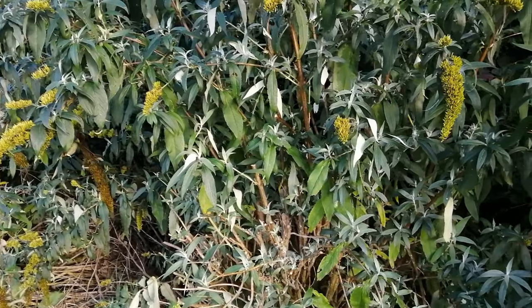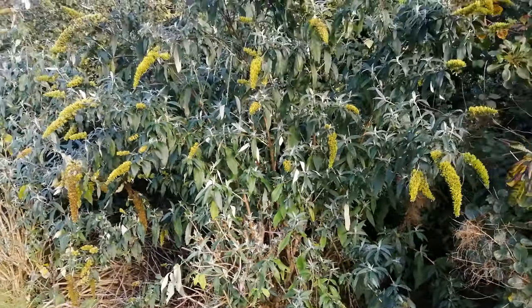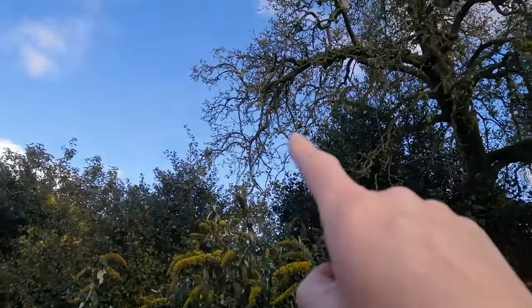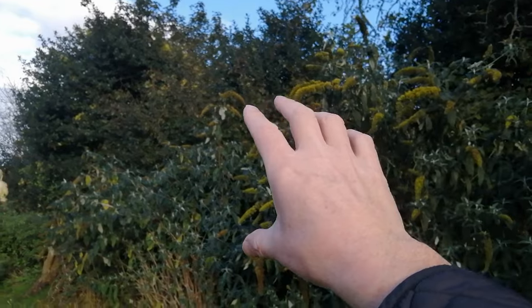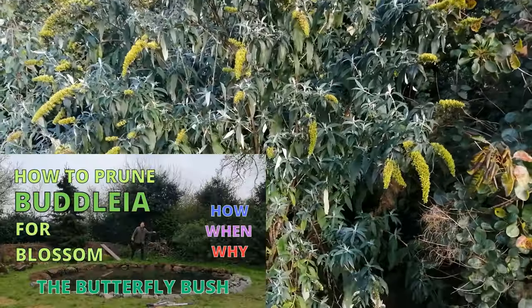I will leave those seed heads on there because they may well be a food source for the birds in the wintertime. I always prune these buddleias in the spring. If you don't prune them they just go taller and taller and taller and the lovely blooms end up up in the sky, so by pruning them down to the base you end up with the blooms at eye level. There's a video on pruning buddleia on my channel and I'll link it at the end of this one.